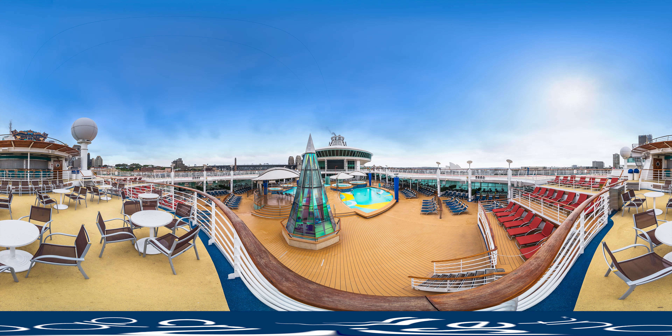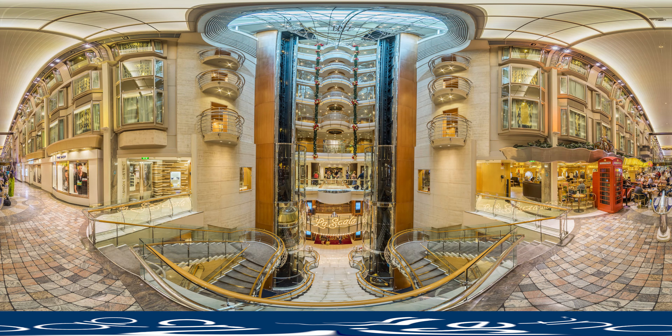Welcome aboard Royal Caribbean International's Voyager of the Seas. Almost as tall as the Sydney Opera House and weighing in at over 138,000 tonnes, she is one of the biggest ships in Australian waters.